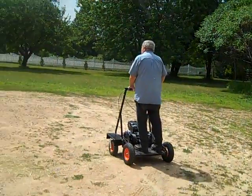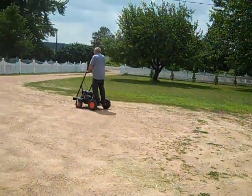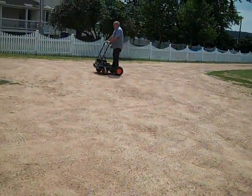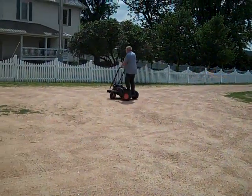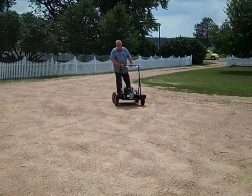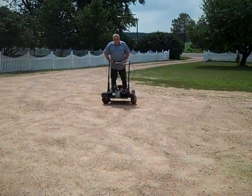There he goes. It spins around. Got a lot of horsepower. Really fun to run.